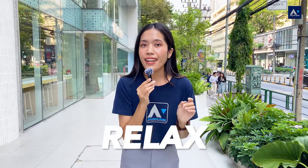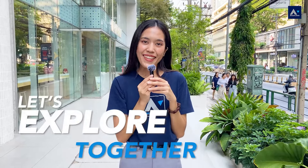Hi guys, welcome back to Atcom Asia channel. Today we're so excited to be introducing you to a super cool, newly renovated unit at the Assault Tower Condominium. So sit back, relax, and let's explore this unit together.